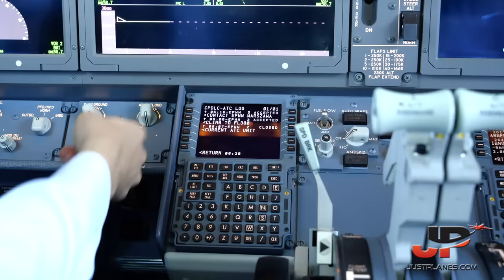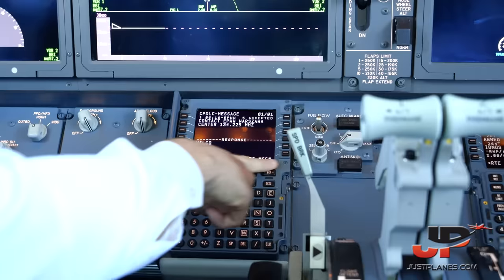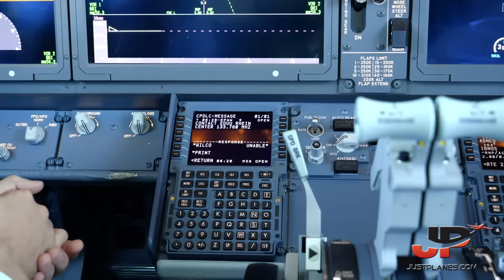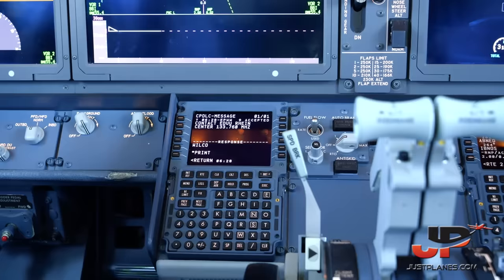In the ATC log we can see all messages sent to us. The first was from Warsaw — clearance to climb to flight level 380, which we accepted with Wilco, and we climbed to FL380. The last message was to contact Warsaw Center on 134.225, which is our current ATC unit. There's a new ATC message: contact Rhine Radar — Rhine Center — on 133.760. We accept that, Wilco. 133.670 confirmed.